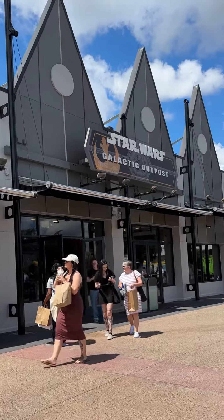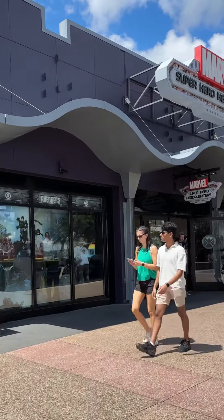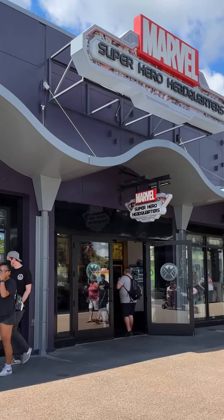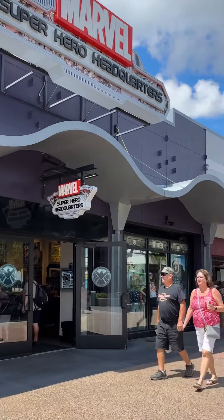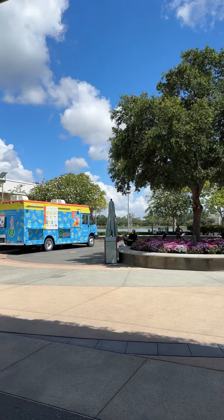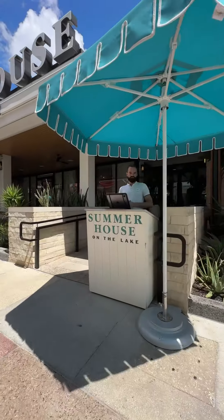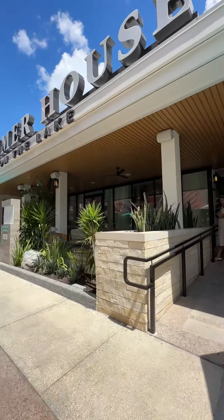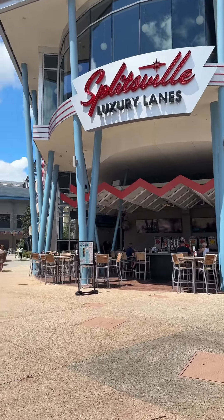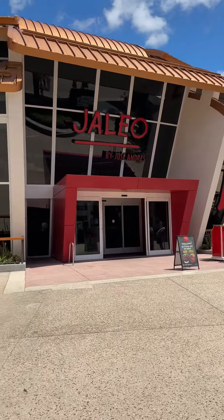Whether you're hunting for unique Disney souvenirs or the latest fashion trends from designers like Coach and Kate Spade, Disney Springs has it all. Heck, you might even need an extra suitcase for all your new thingamabobs! For those looking to add a little sparkle to their wardrobe, make sure to stop by Ever After Jewelry Company — you'll find everything from elegant jewelry to magical accessories that'll make you feel like royalty.